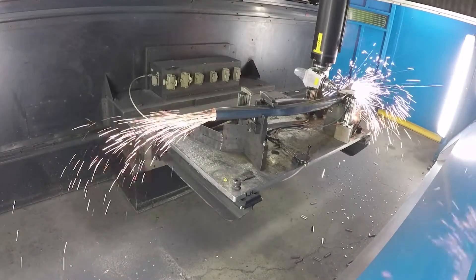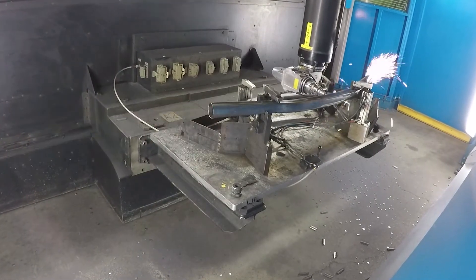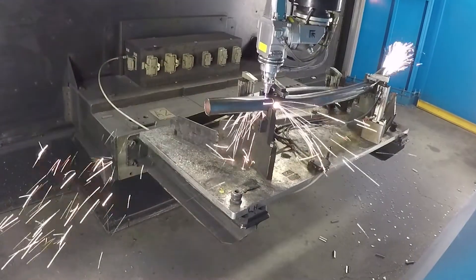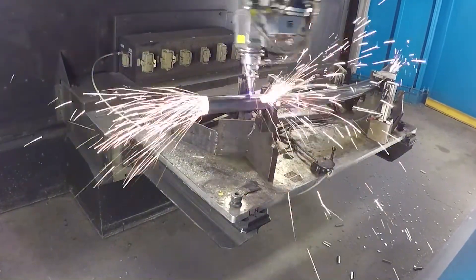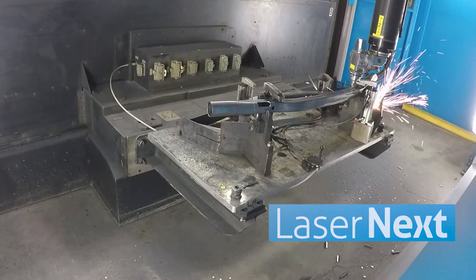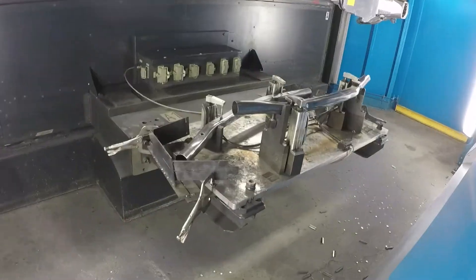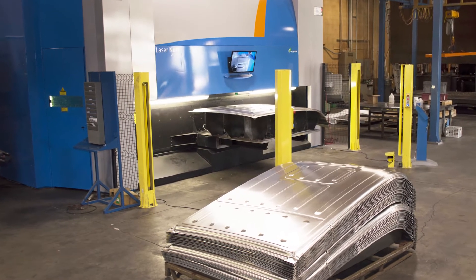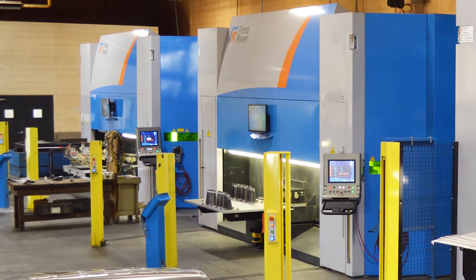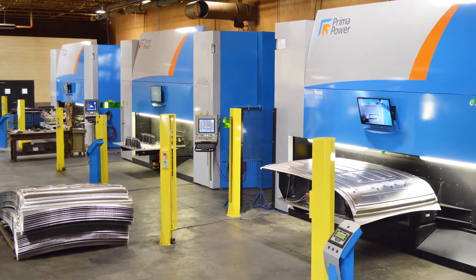By 2015, we continued to grow and came across more production opportunities, which included cutting a lot of hydroform tubing. As demand for our services increased, we needed to continue to increase both our cutting speeds and our capacity. We carefully followed the laser cutting trends in the hot forming market and learned of Prima's Laser Next product, which was geared towards high-speed and high-volume cutting. We chose to adopt that same Laser Next technology and apply it to our job shop environment, to cut everything from prototype parts to high-volume production runs. We purchased our first Laser Next in 2015, our second in 2016, and our third in 2017.